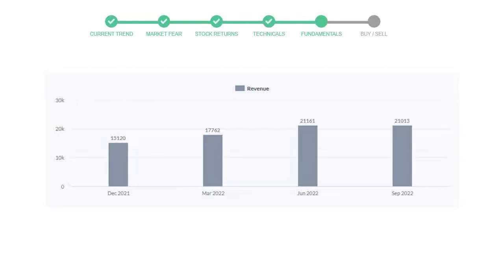Now let's see the profitability of ConocoPhillips. In the quarter June 2022, the profits were $5,145 million. And in the recent quarter, September 2022, the profits declined to $4,527 million.